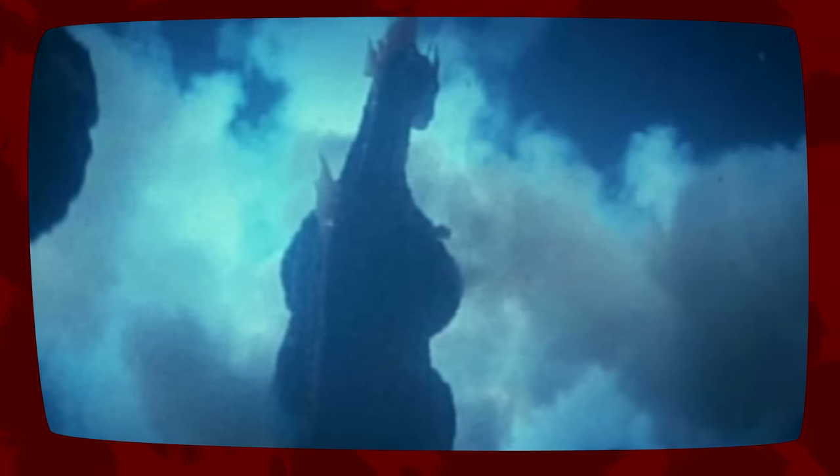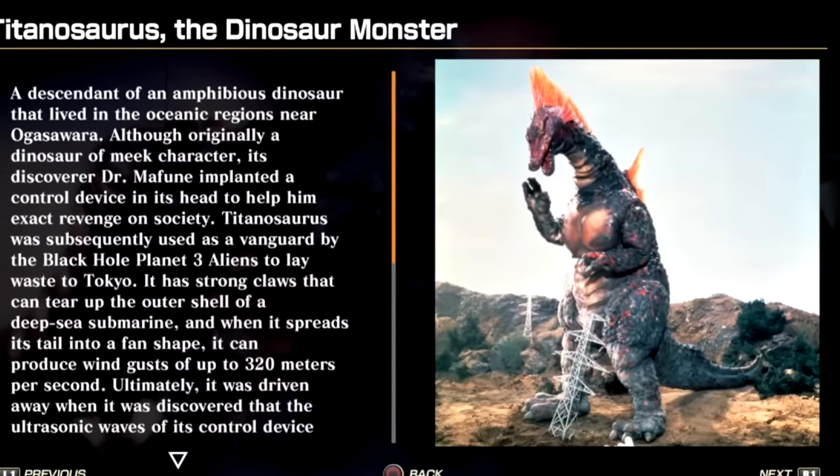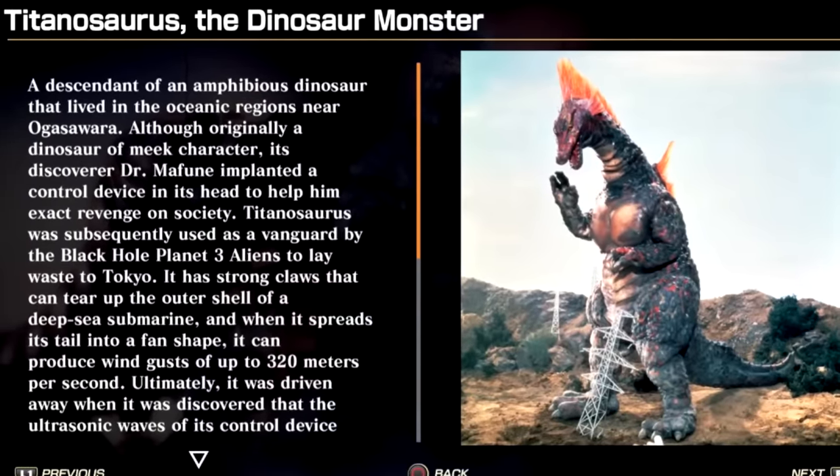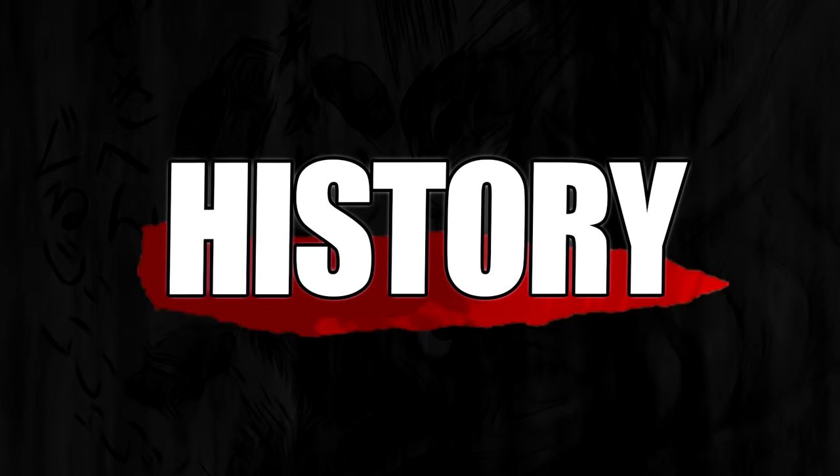Unlike Godzilla, TITANOSAURUS is a peaceful Pacific-based amphibious dinosaur that lived on the bottom of the ocean. It was not in TITANOSAURUS's nature to attack, but eventually Dr. Shinzo Mafune discovered a way to control the dinosaur to do his bidding. In the Godzilla video game's Kaiju Guide, Mafune's control over TITANOSAURUS is attributed to a device implanted in the monster's head.